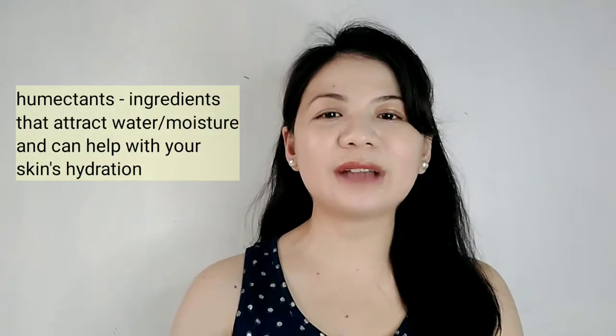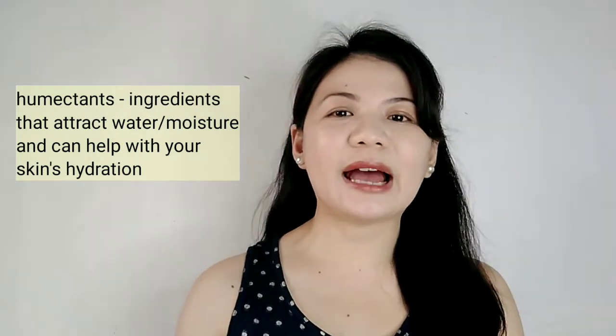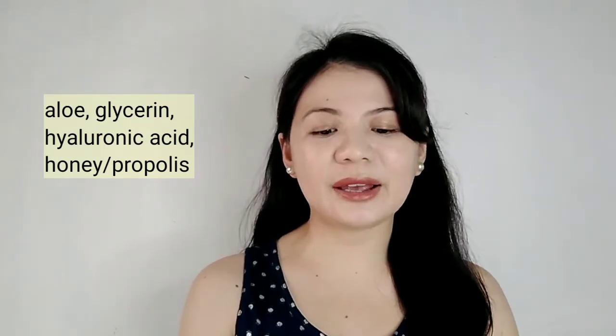Try to look for products that have humectants. These humectants are the ones that attract water, they attract moisture. Some ingredients that are humectants are aloe, glycerin, hyaluronic acid, and there is also honey and propolis, which I really really love.